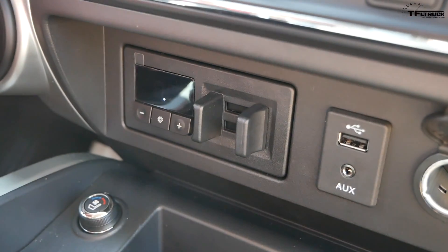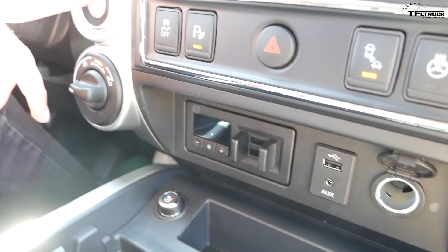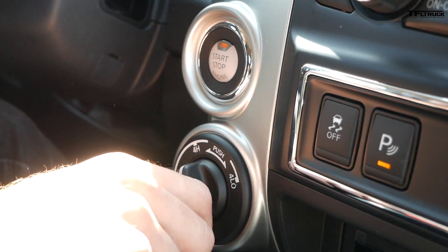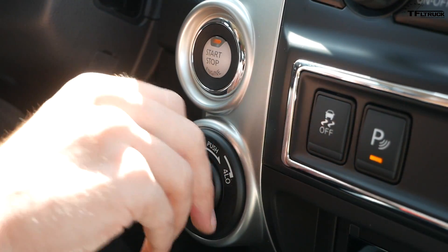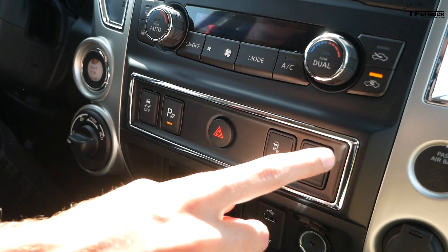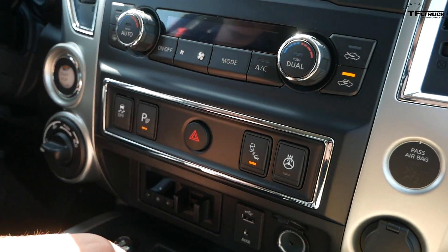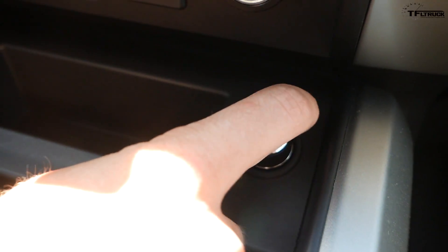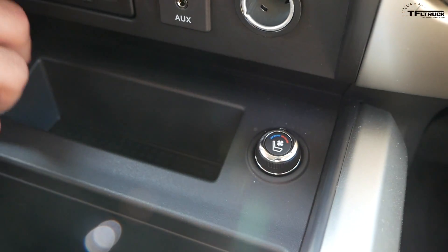Being a Pro 4X, of course it's four-wheel drive. Over here we have our start-stop button, this is our four-wheel drive selector — just one click into four high, push it down into four low. Traction control off there, parking sensors, and a heated steering wheel. Nissan knows who they're targeting here because in Colorado when it gets really cold we're gonna need that heated steering wheel. We also have ventilated seats and they're heated. This truck has just so many creature comforts.